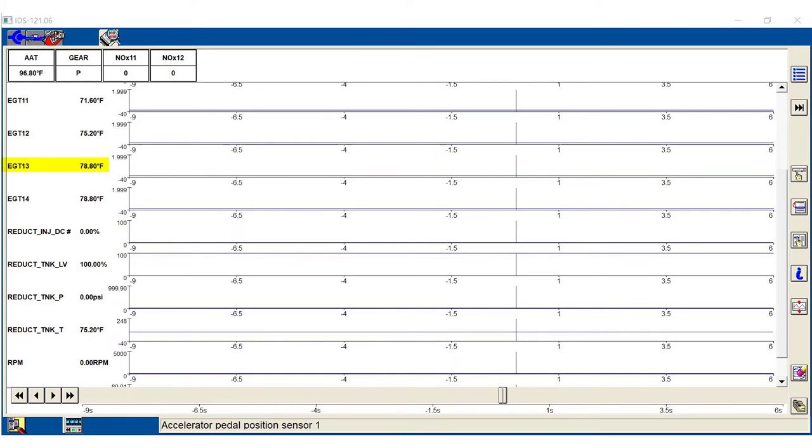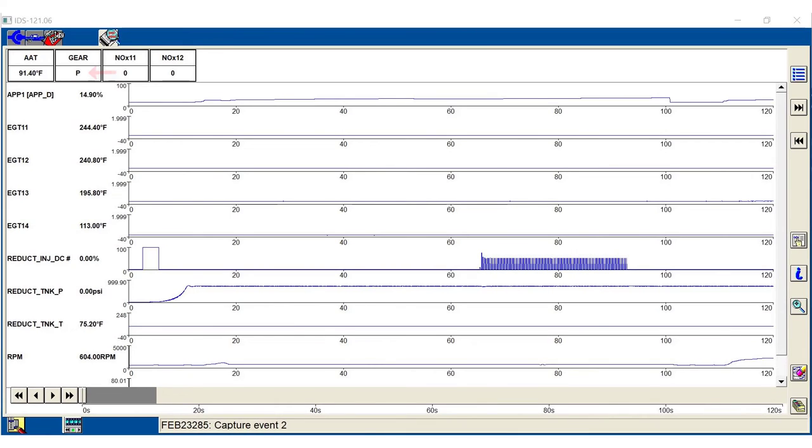If the EGT 13 sensor is over 149 degrees Fahrenheit, the vehicle needs to cold soak until the temperature requirement is met. Next, look at the ambient air temperature and reductant tank temperature to verify it is greater than 23 degrees Fahrenheit or negative 5 degrees Celsius. If you are in a colder environment, place the vehicle in the shop until the temperature requirements are met. Start the vehicle. With the transmission in park, increase RPM while watching EGT 13. Watch the temperature closely and release the accelerator pedal as soon as 194 degrees Fahrenheit or 90 degrees Celsius is reached.